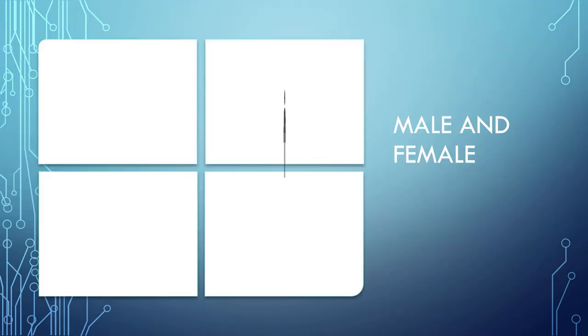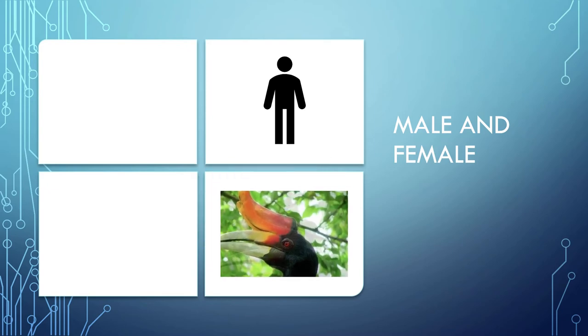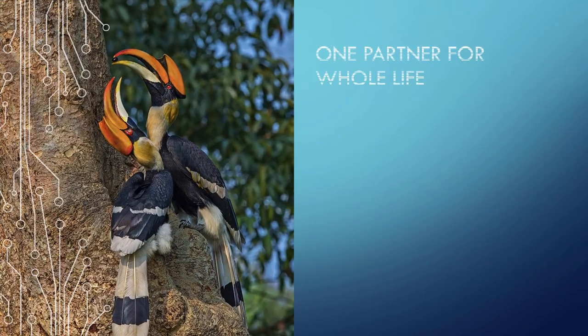A black band and white tail complete the outfit. Males and females normally look alike, but males have bright red eyes while females have white eyes.